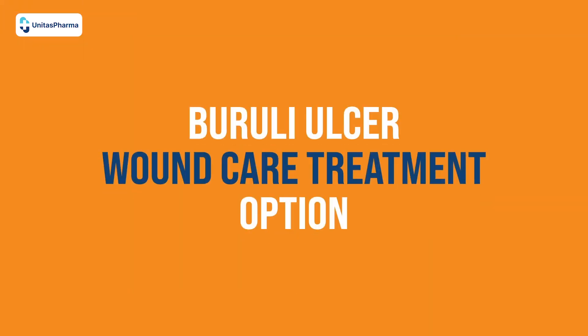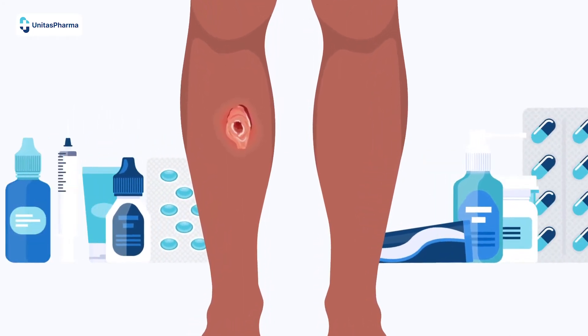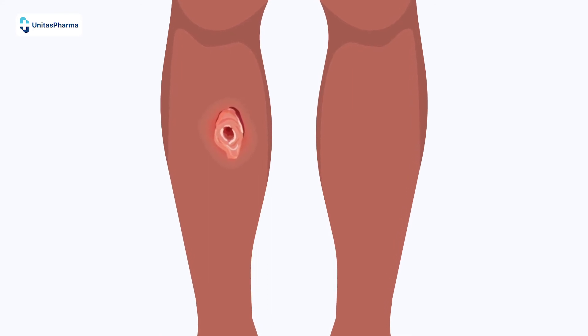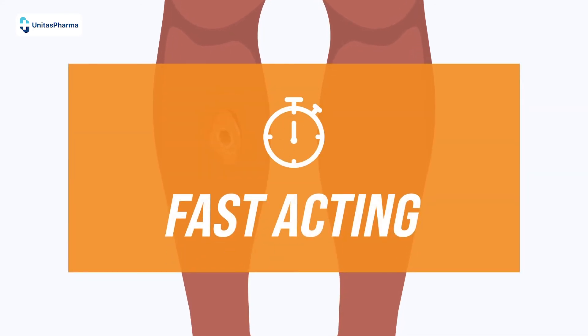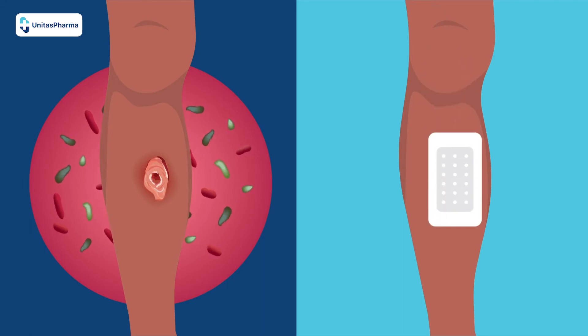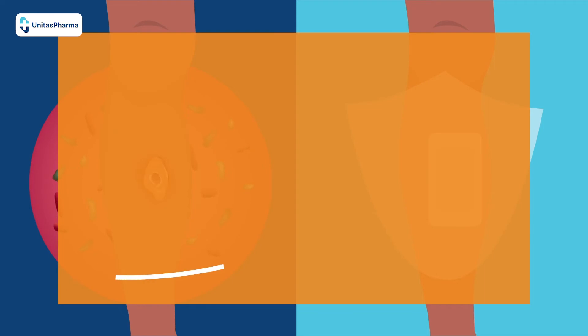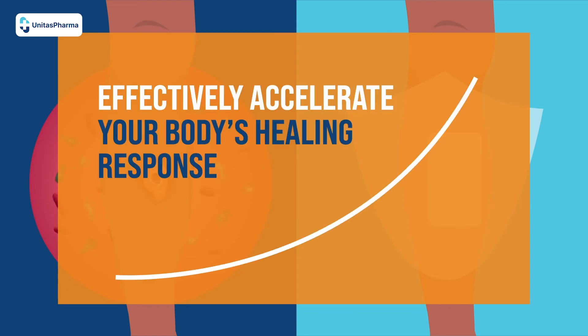Buruli ulcer wound care treatment option. Now, there is a way to treat Buruli ulcers effectively without the use of antibiotics. This treatment is fast-acting. Whether your wound is already infected or you want to take extra precautions to prevent infection, the following wound treatment option can effectively accelerate your body's healing response.